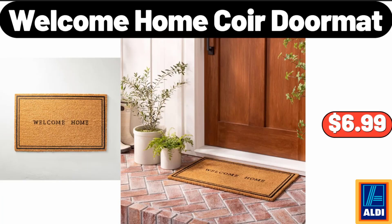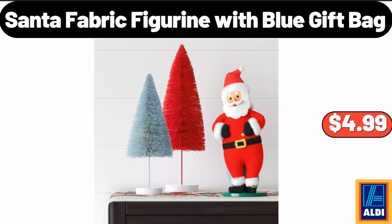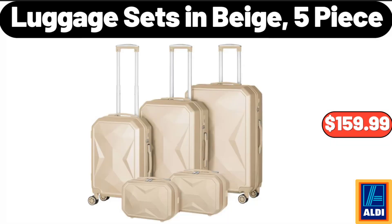Welcome Home Core Doormat, $6.99. Santa Fabric Figurine with Blue Gift Bag, $4.99. Please don't forget to like the video, really appreciate everything. Luggage Sets in Beige, 5 Piece, $159.99.